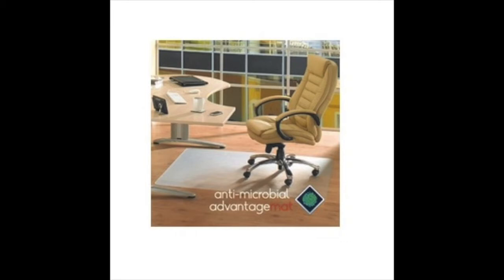Bacteria can spread quickly around the office on shoes or bare feet, and under the right conditions, microbes can double in number every 15 to 20 minutes. The antimicrobial range from Flortex helps combat microbes such as bacteria and mold that can cause stains, odors, and cross-contamination.